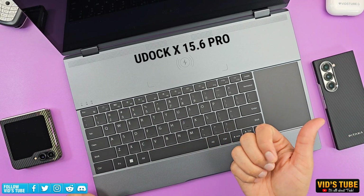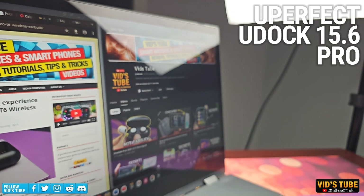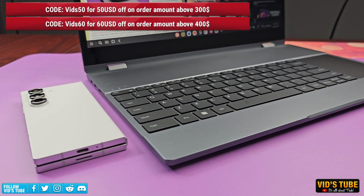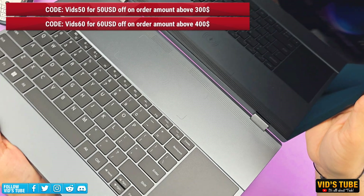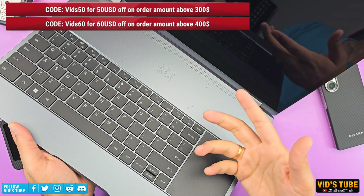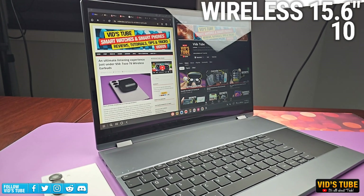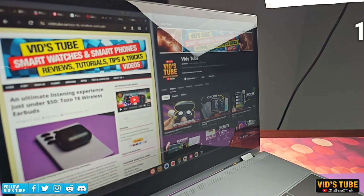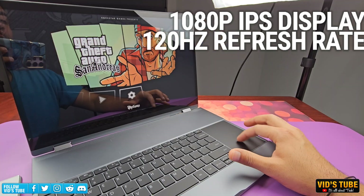This U-Dock 15.6 Pro by Uperfect is a one-of-a-kind device that takes this experience even further. Currently it's listed on their website for $577 — check the links in the video description as the price may vary. For this price you get a wireless 15.6 inch monitor with 10-point touchscreen, a 1080p IPS display with 120Hz refresh rate.